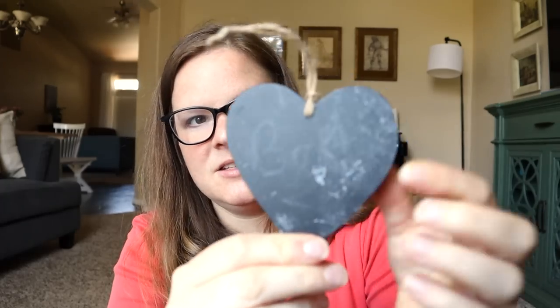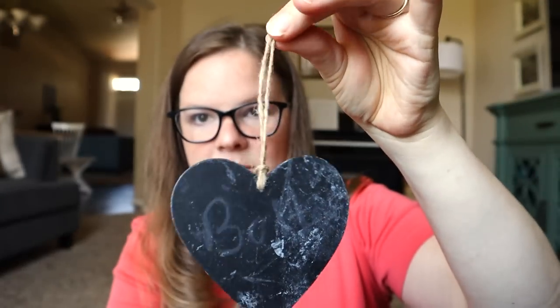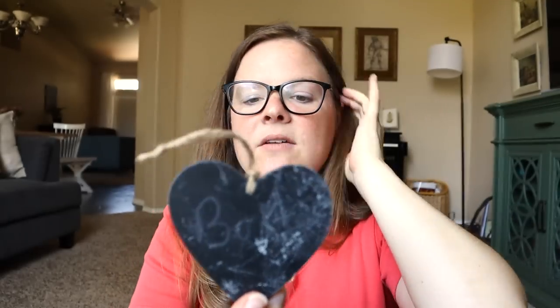I also grabbed this bag full of little chalkboard tags — they're heart-shaped, sort of like an ornament. I have a few different ideas for these: they would make really cute gift tags, or if we host Thanksgiving again I might make a thankful tree where people could write what they're thankful for and hang it up. Lots of possibilities for 50 cents — a great opportunity to be creative and have fun during the holidays.